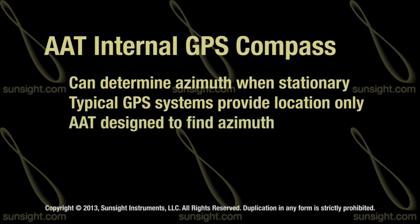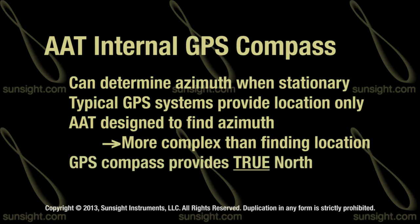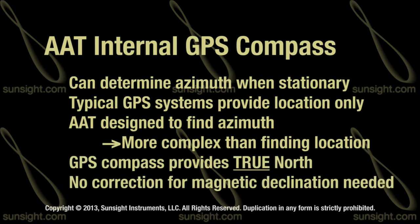Your AAT system is designed to accomplish the more difficult task of finding azimuth, which is far more complicated than finding a location. One of the major advantages of using a GPS compass rather than a magnetic compass is the GPS compass always measures true north, so no correction for magnetic declination is required.